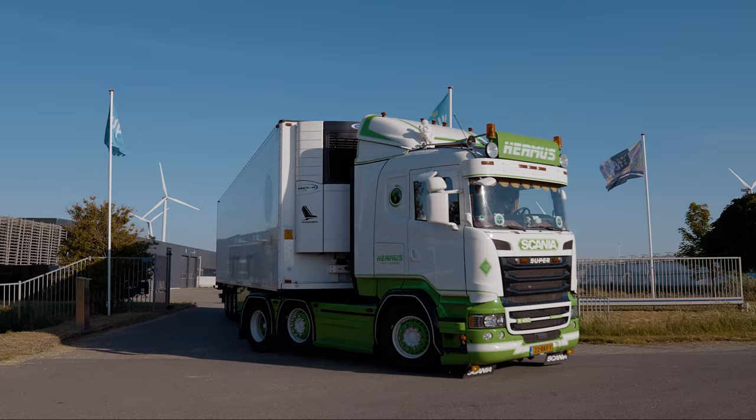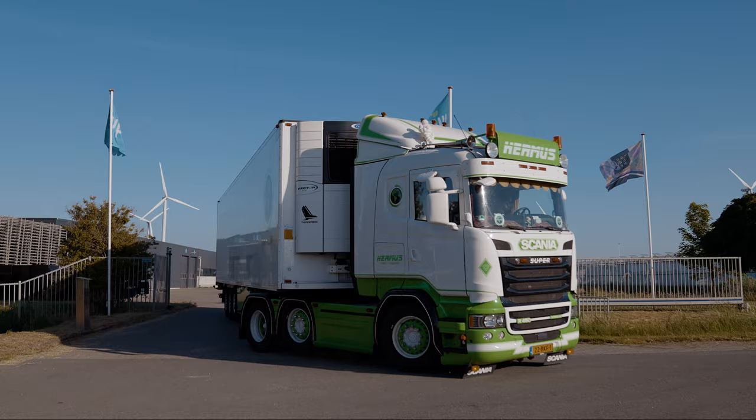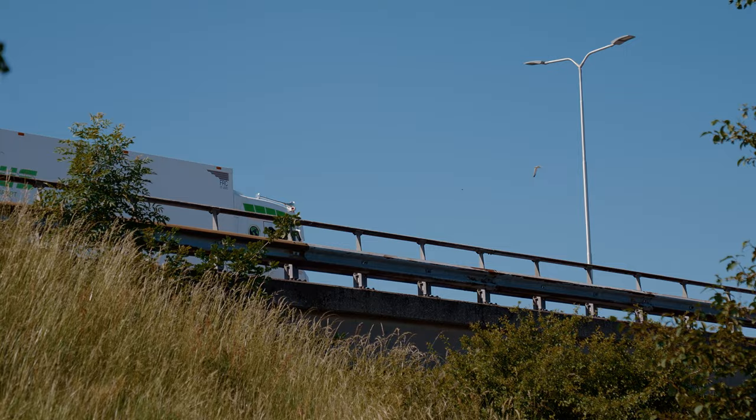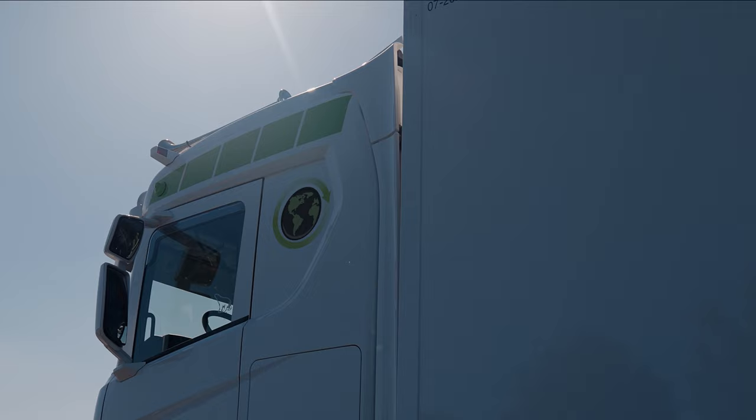Hermes knows size matters. Our fleet of imposing trucks turns heads wherever it goes. These expertly maintained vehicles ensure a smooth journey for your goods — from shipping containers and building materials to temperature-controlled transport of vegetables, flours and foods.